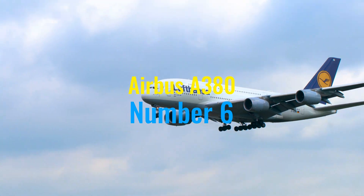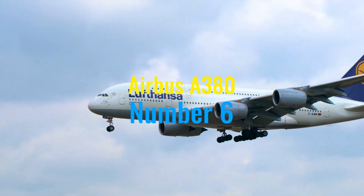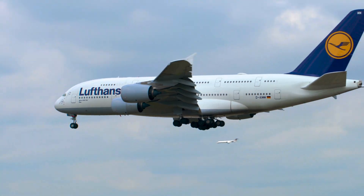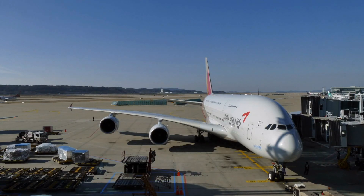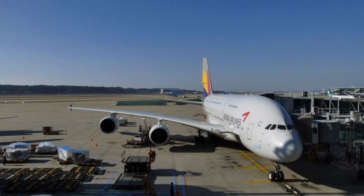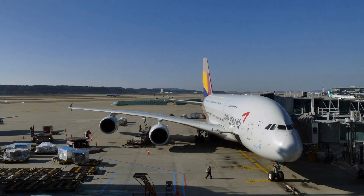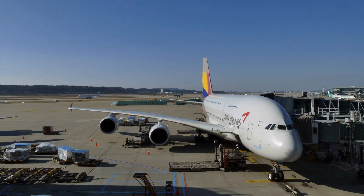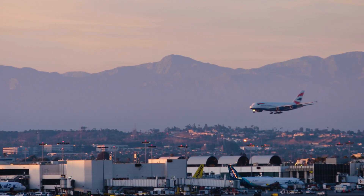Ascending to number six, we highlight the Airbus A380, famously known as the Superjumbo. Launched into commercial service in 2007, the A380 is the world's largest passenger airliner, designed to challenge Boeing's dominance in the large aircraft market. This double-decker aircraft can accommodate up to 850 passengers in an all-economy-class configuration, offering unprecedented levels of space and comfort.